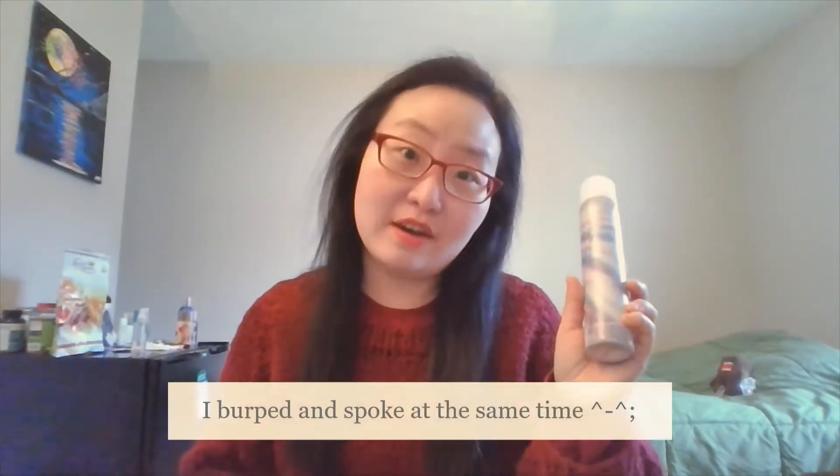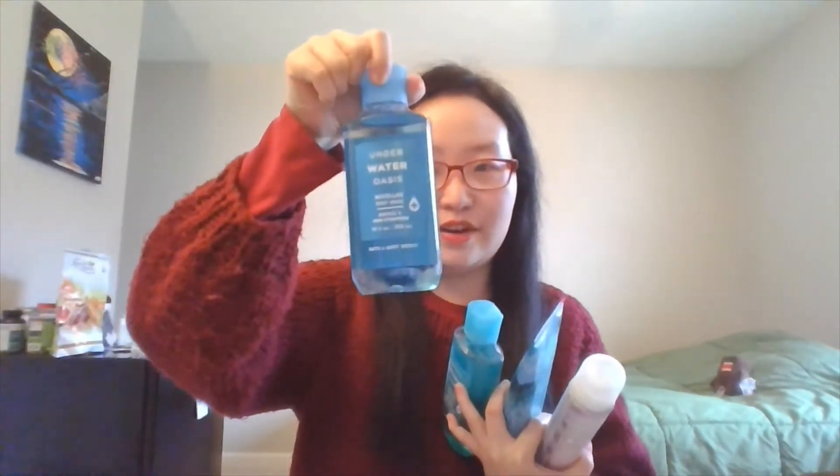Hello and welcome back to my channel. For those of you who are new, welcome! In today's episode, I will be reviewing the summer products that I got from the semi-annual sale. I will introduce them to you one by one.